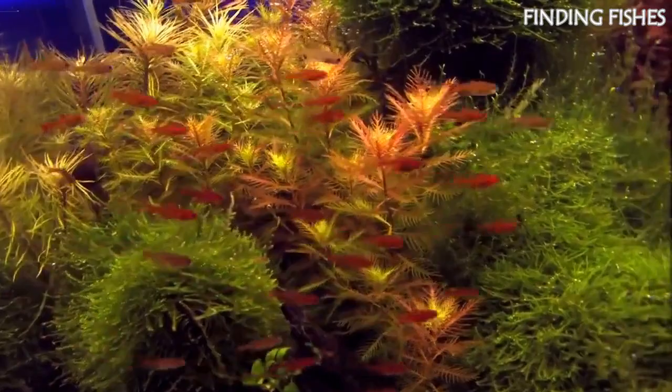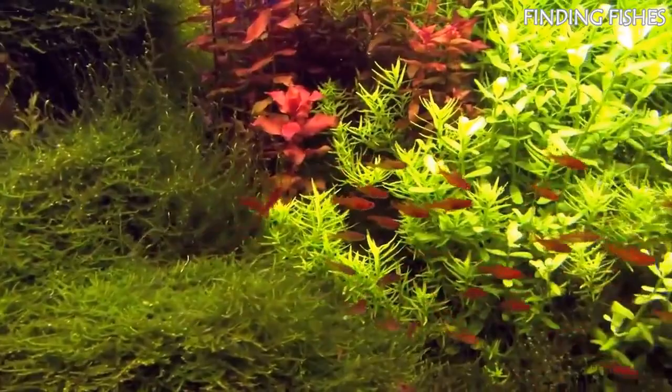The areas where these species are found are heavily surrounded by plants and trees, most of which end up on the riverbed. They will be good tank mates for Emperor Tetra.